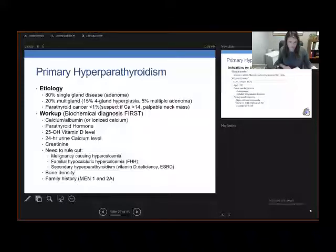In the workup, we also evaluate bone density, so we have the patients get a DEXA scan. And, as we mentioned with thyroid, you always have to get a full family history, especially to look out for the syndromes MEN1 and 2A.